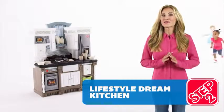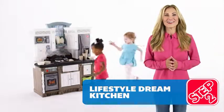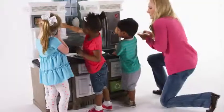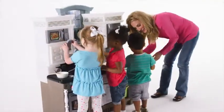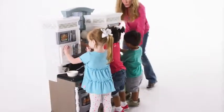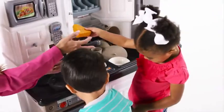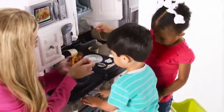The kitchen junior chefs have dreamed about is finally here, and it's spacious enough for kids to cook and create together. This kitchen brings pretend play to life with its realistic features, including stainless steel-like appliances and granite-look countertops, perfect for an afternoon of cookin' fun.